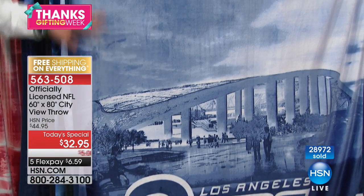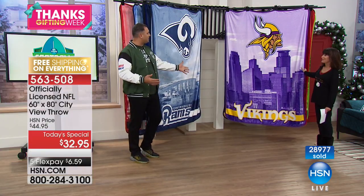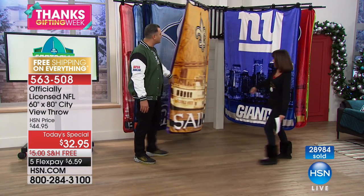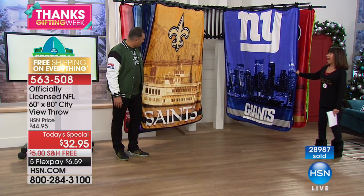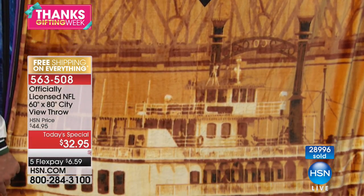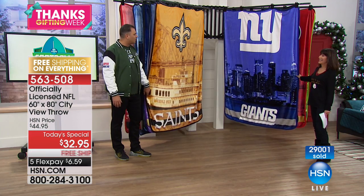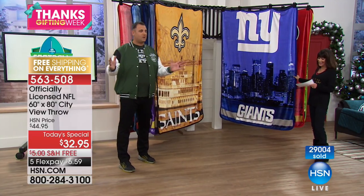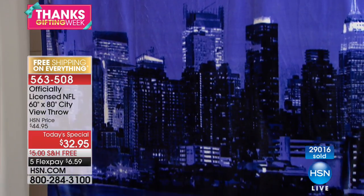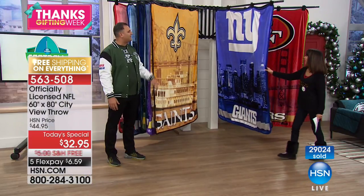If you're a Rams fan, this will probably be one of the first to go — jump on it while it's hot. The Vikings are playing today, one of the top teams in the NFC, actually beating the Lions right now. And the New Orleans Saints throw — look at that, with the riverboat behind it, so cool. A lot to be excited about in New Orleans this year. New York has a beautiful cityscape — you see the Empire State Building, all the beautiful buildings, really nice color combinations.